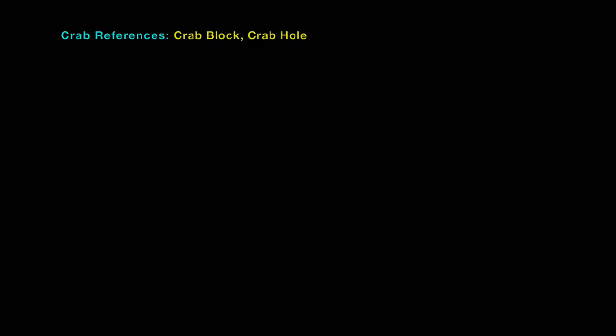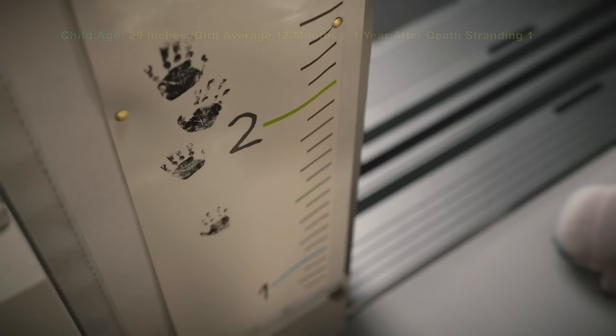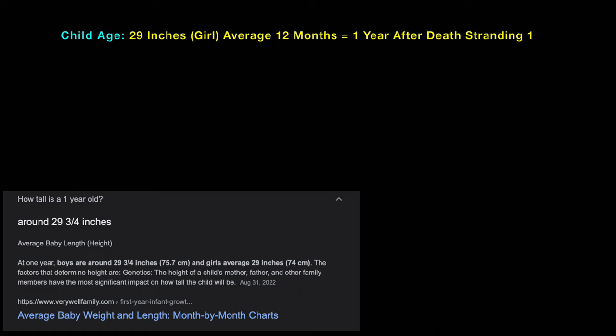The crab and crab hole, the delivery truck, and the 29 inches for the girl — which is 1 year, 12 months.